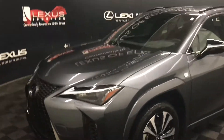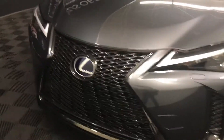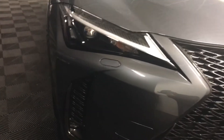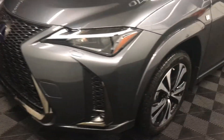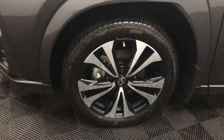We have rain sensing wipers and headlamp washers, LED daytime running lights, an upgrade to LED automatic high beam headlamp, LED fog lamps, F-Sport grille, and an 18-inch F-Sport black wheel.